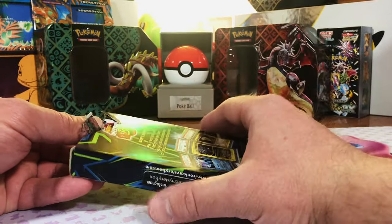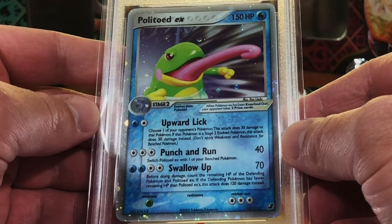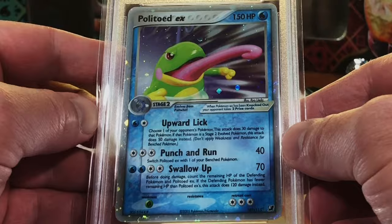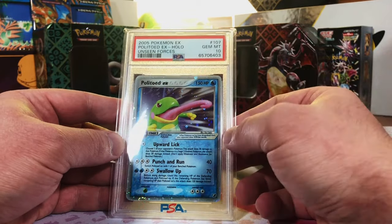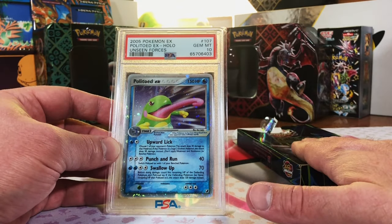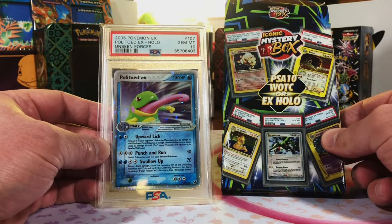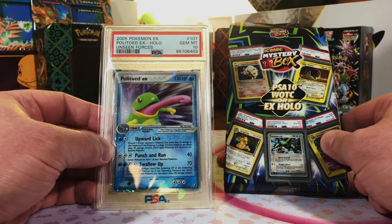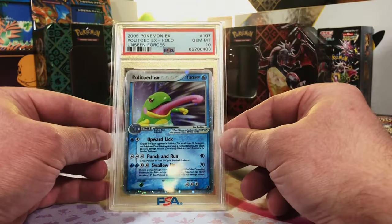All right, here we go — one, two, three, go! Whoa! Nice — Politoed EX holo, Unseen Forces. Wow. I paid $537 total for this box. You judge — would you be interested in trying out iconic mystery box? I enjoy it but it is a huge, huge risk. Let me know what you think about what we opened today.